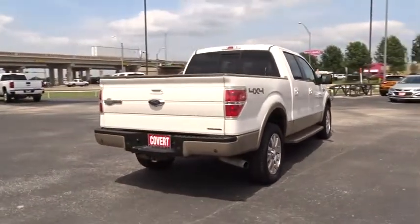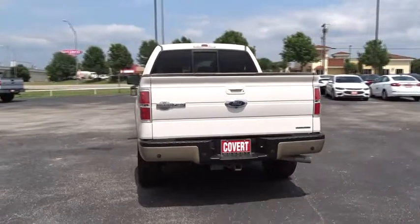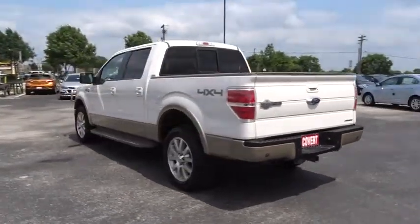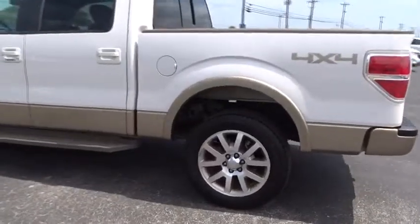Steering wheel audio controls, leather wrapped steering wheel, Bluetooth, power steering, adjustable steering wheel, floor mats, cruise control, four wheel drive, auto dimming rear view mirror, four wheel disc brakes, aluminum wheels.